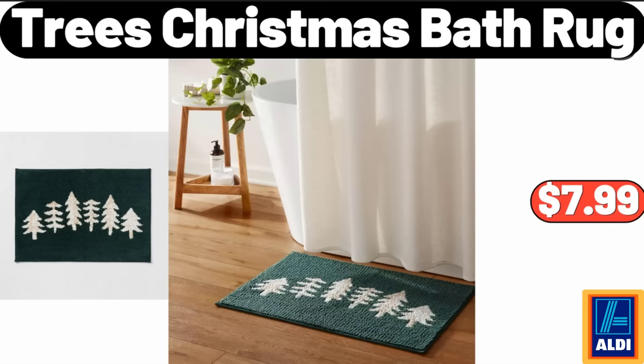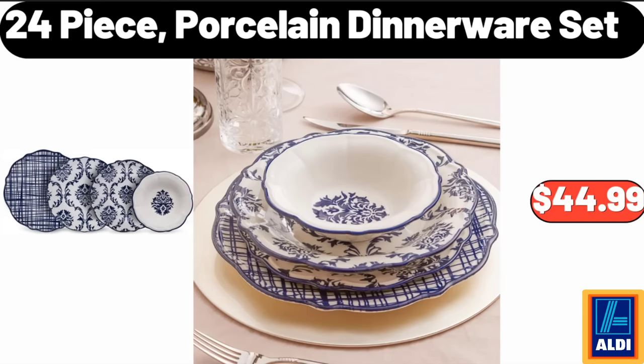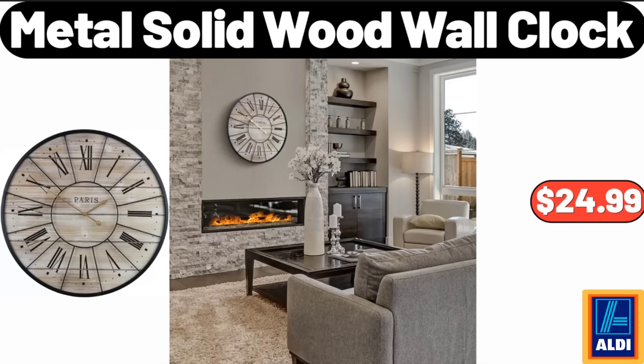Trees Christmas Bath Rug, $7.99. 24-Piece Porcelain Dinnerware Set, $44.99. Metal Solid Wood Wall Clock, $24.99.